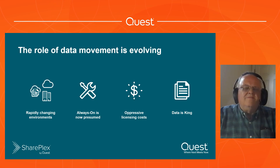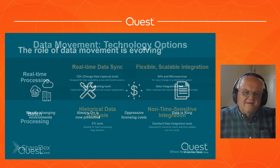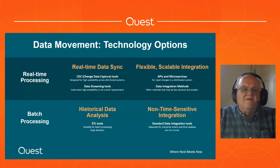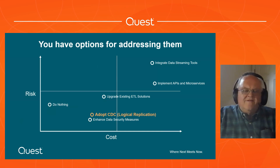Data is king. A lot of people are referring to data as the new oil, so your data is becoming much more important. Data movement has changed a lot - there's a lot more to it now. You do a lot of real-time data sync, you've got flexible, scalable integration with APIs and microservices and data integration. But we still think that SharePlex is highly relevant. You've got your options here, but what are they?